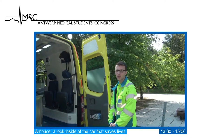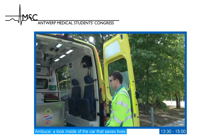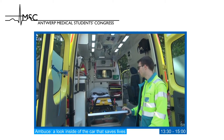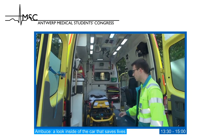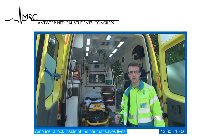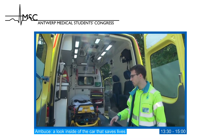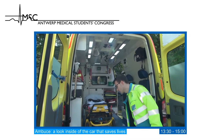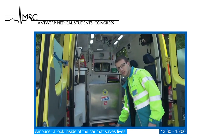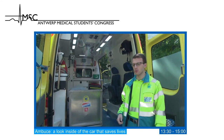Welcome back everybody. We are going to show you our emergency ambulance from Belgium. Most importantly, we have a bed to transport patients in the supine position. This bed is specially designed to be placed on a stretcher from the fire department so patients can be evacuated from higher buildings. We also have a special stretcher to pick up patients from the ground and transfer them to the bed.